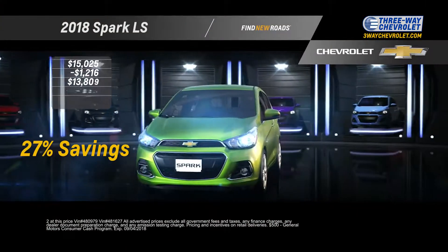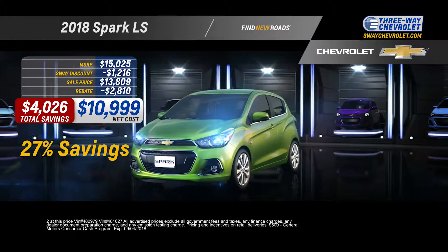Get 27% off MSRP on this 2018 Spark, only $10,999. Red Hot.